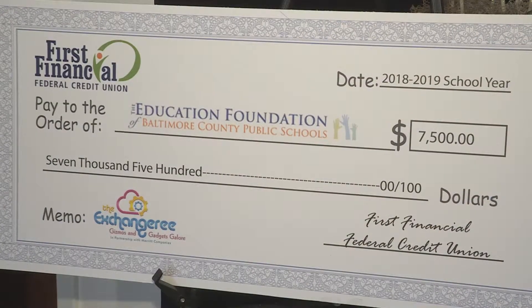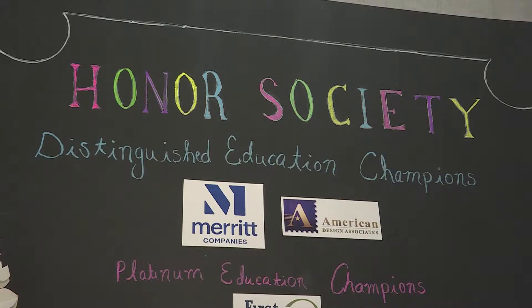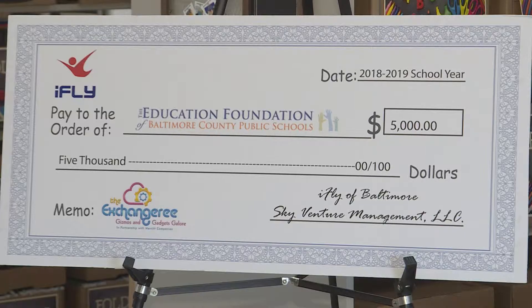It takes the community behind us. So how do we get things in here? We talk to our business partners throughout the Baltimore region. We tell them the resource behind the Exchangery. We tell them about 9,000 teachers and 114,000 students in Baltimore County. We talk about how they need our support.